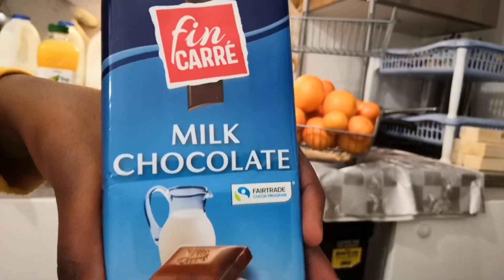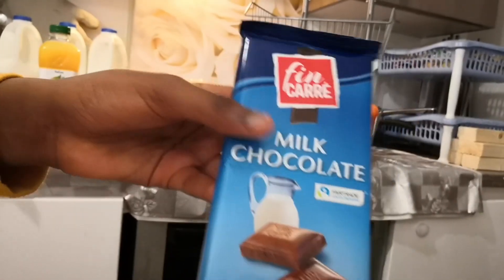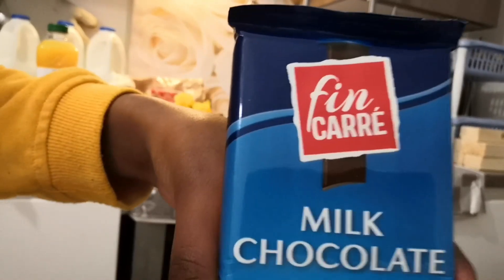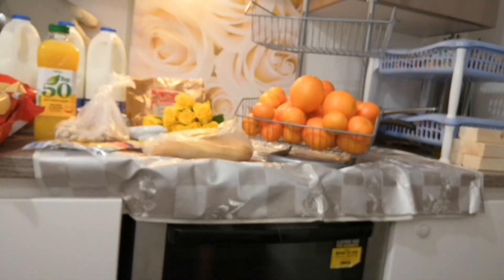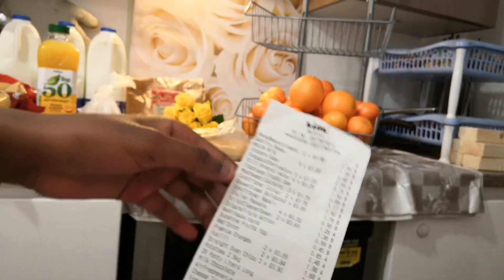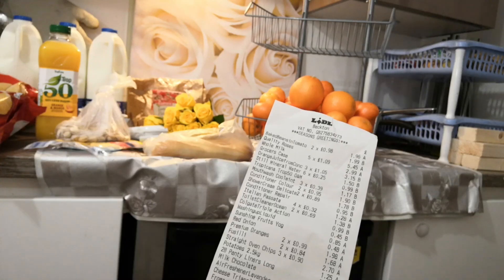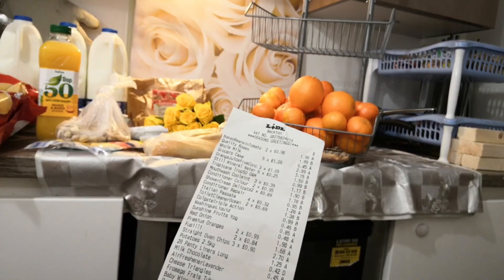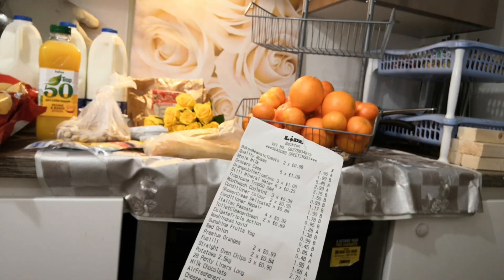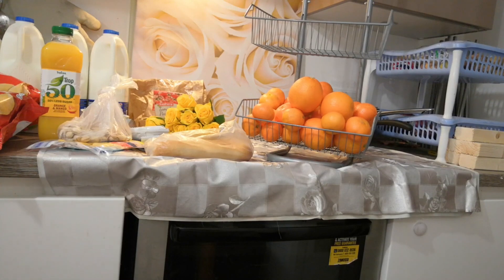Next up we got this milk chocolate. I'm checking the receipt - Mariam is not very familiar with Lidl prices. It's 45 pence - there you are. My husband buys this when he's going to Algeria, and the best shop to stock up on good quality cheap chocolate is Lidl. So the milk chocolate is 45 pence.